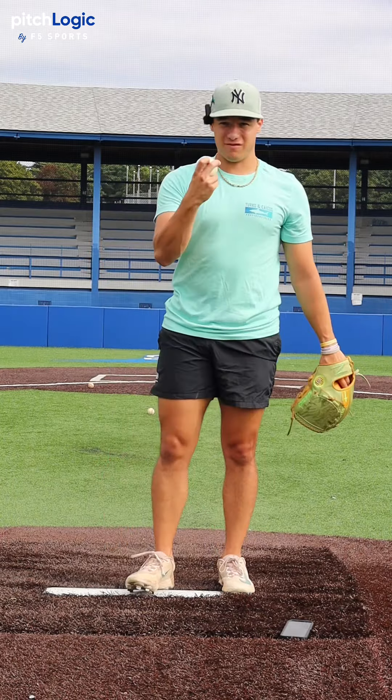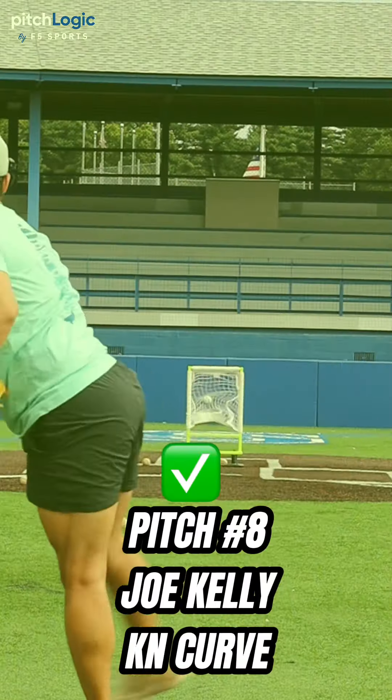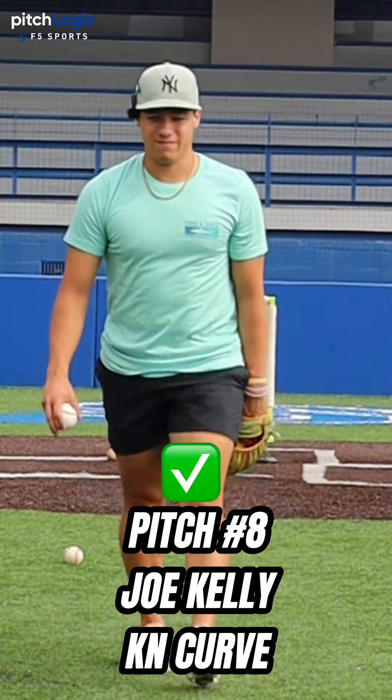Last but not least, we have Joe Kelly's knuckle curveball. I gotta redeem myself. Bang. Joe Kelly is him. Bang.